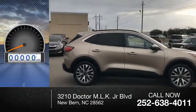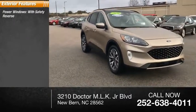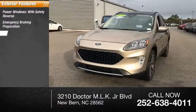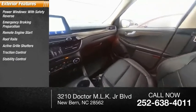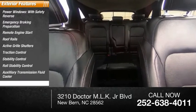This vehicle has less than 30,000 miles. Here are some of this vehicle's great options: power windows with safety reverse, emergency braking preparation, remote engine start, roof rails, active grille shutters, traction control, stability control, roll stability control, auxiliary transmission fluid cooler, and power brakes.